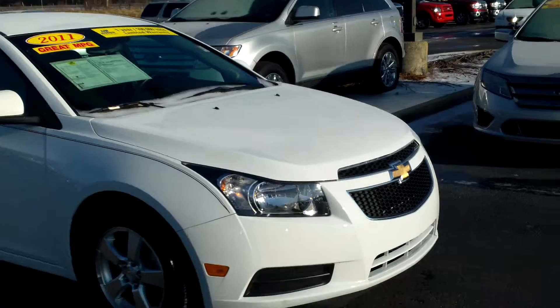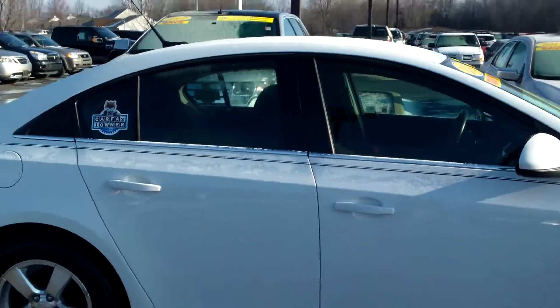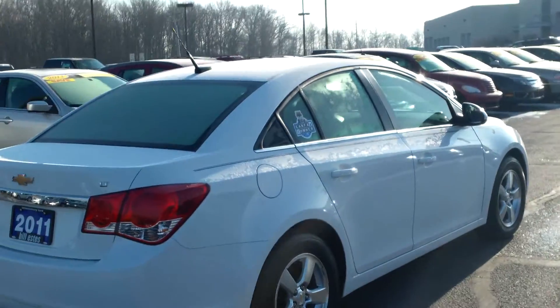You can see a very clean car — no dents, no scratches, no dings, nothing like that on the body. Very well kept, very well maintained. It is a one-owner vehicle, no accidents or anything like that.